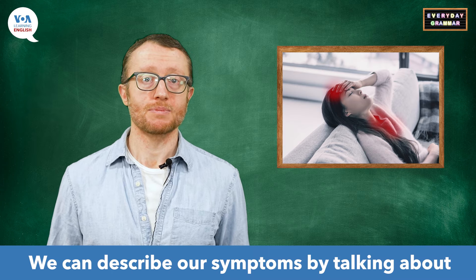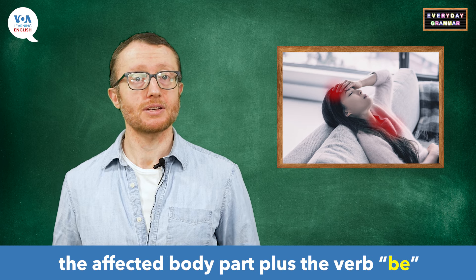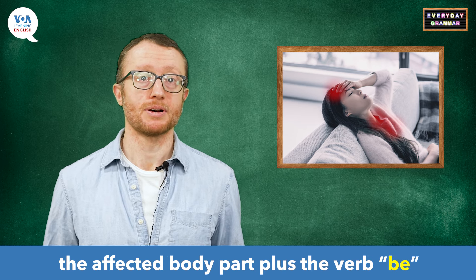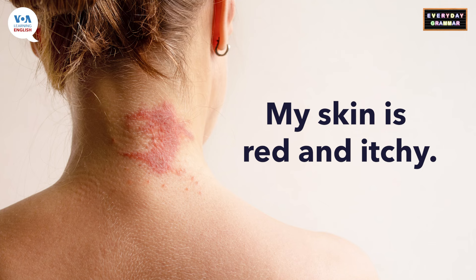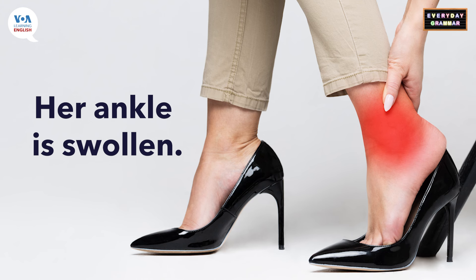We can describe our symptoms by talking about the affected body part plus the verb 'be' and an adjective. For example: my skin is red and itchy. Her ankle is swollen.